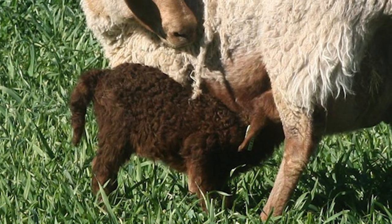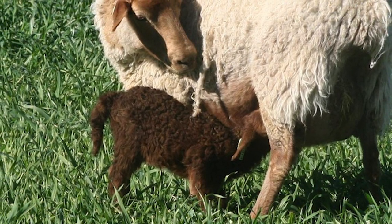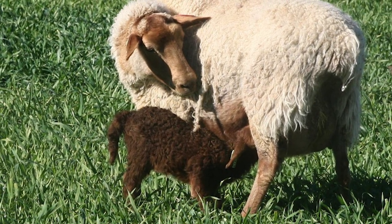Docile and easy to manage, this breed of sheep is known to be very gentle and are an excellent choice for the novice interested in raising sheep. The California Red is also an excellent milk producer.